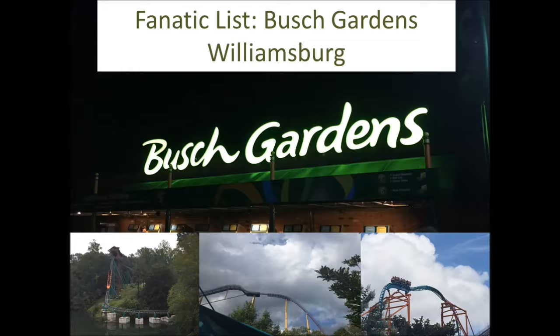Greetings Roller Coaster Fanatics! It is now time for another Fanatic List. You guys want more? Well, we got more! We're going to do Busch Gardens Williamsburg. It is one of my favorite amusement parks I've ever been to. They may not have a lot of roller coasters, but they have a really good selection. So let's get started.